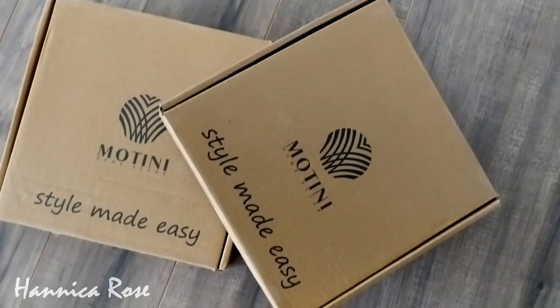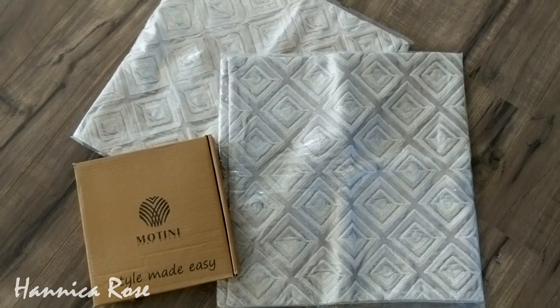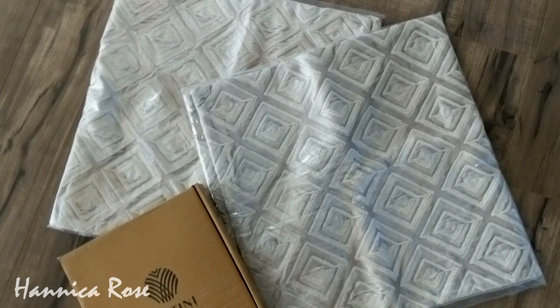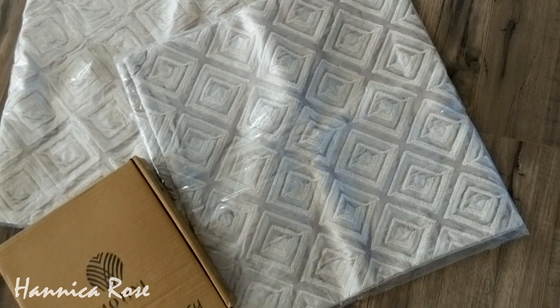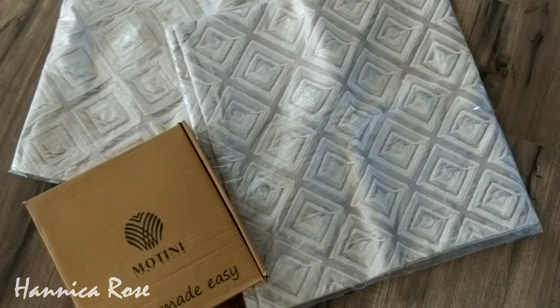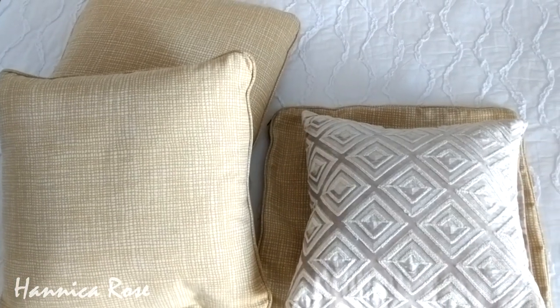The first items I want to share with you are pillow covers by the brand Motini. You can find them on Amazon and I will link them in the description box. They come two to a pack and I got two packs. The pillow covers are 18 by 18 inches but you can use pillow inserts up to 20 by 20 inches like the ones I am using here.